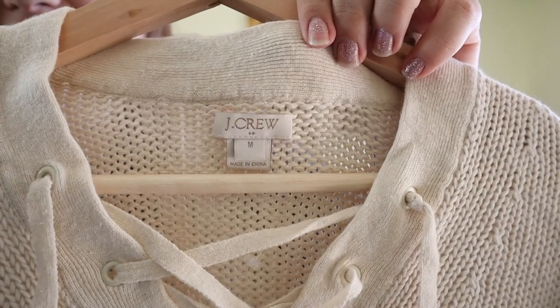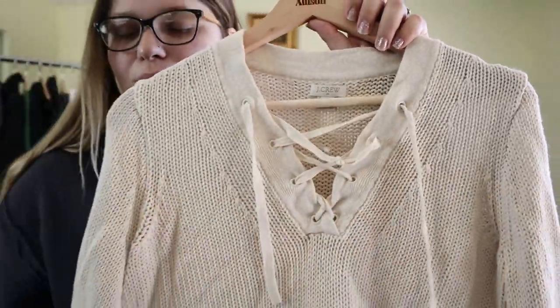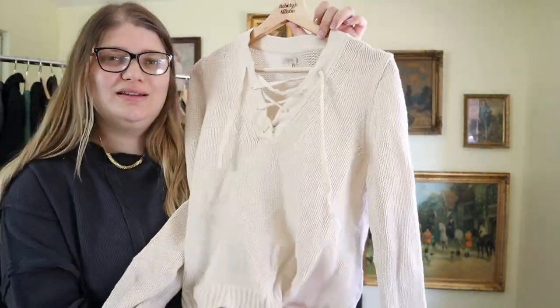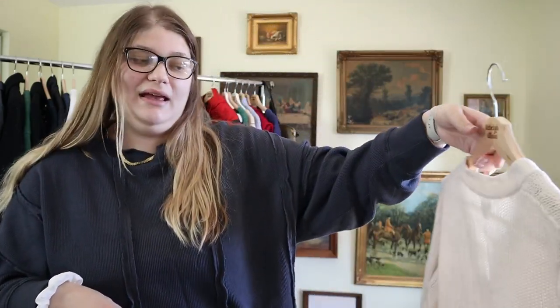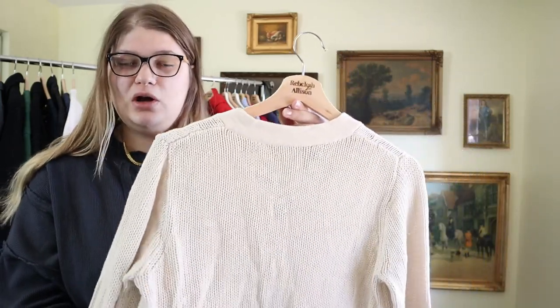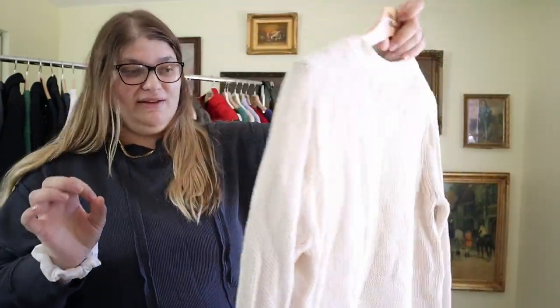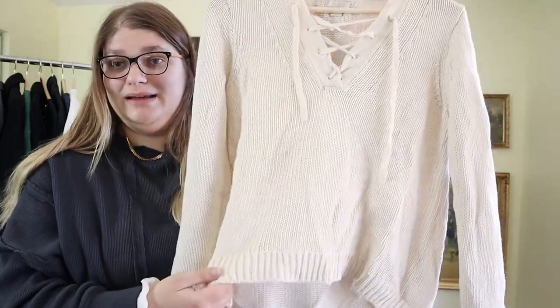Next we have a J.Crew piece — finding J.Crew in the bins is always great. This one's in a size medium and it's a chunky knit sweater with a lace-up neckline detail. It's a great cream color, and interestingly it's a linen blend — 55% linen and 45% cotton — which is interesting for a knit. I've found this same sweater quite often while thrifting. This one is really soft and in great condition, feels like they haven't worn it. I could probably list this around $40, maybe even $50, and probably get at least $35 for a linen blend J.Crew sweater.